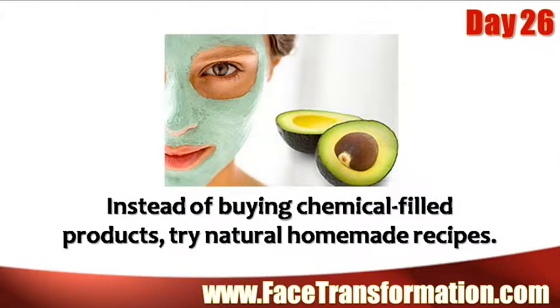Instead of buying chemical-filled products, try natural, homemade recipes.